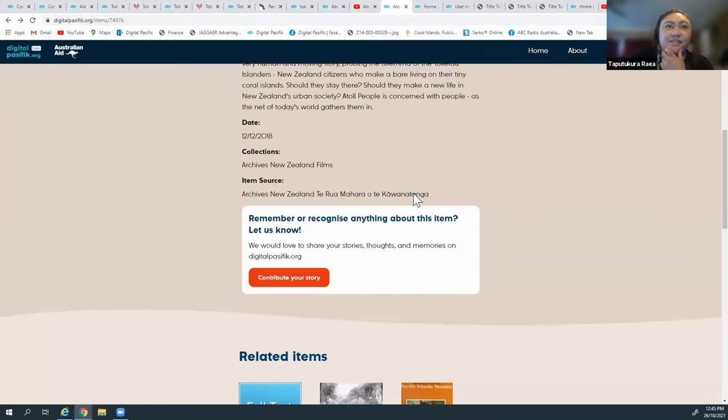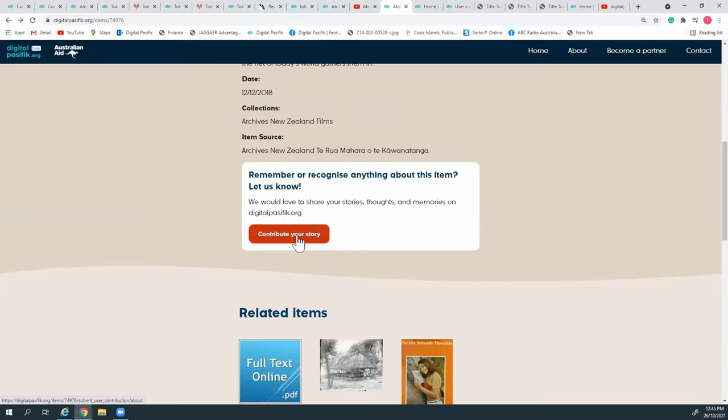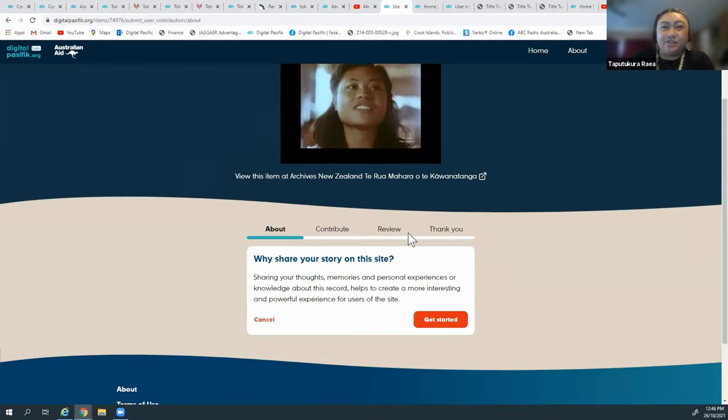On each of the items we have a button at the bottom: 'Remember or recognise anyone about this item? Let us know.' You can contribute your story here. If you click on it, it says: 'Why share your story on the site? Sharing your thoughts, memories, and personal experiences or knowledge about this record helps to create a more interesting and powerful experience for users of the site.' You can put your name here, with the option to have it shown publicly or not. We do need your email in case archives or we would like to get in contact with you for further information about your story. You can also fill in the place - where the story is set, or where you reside now - and your story title, then write your story.